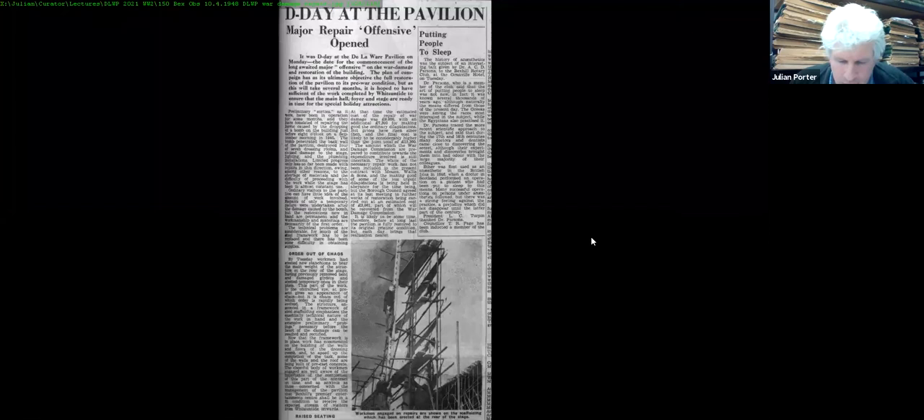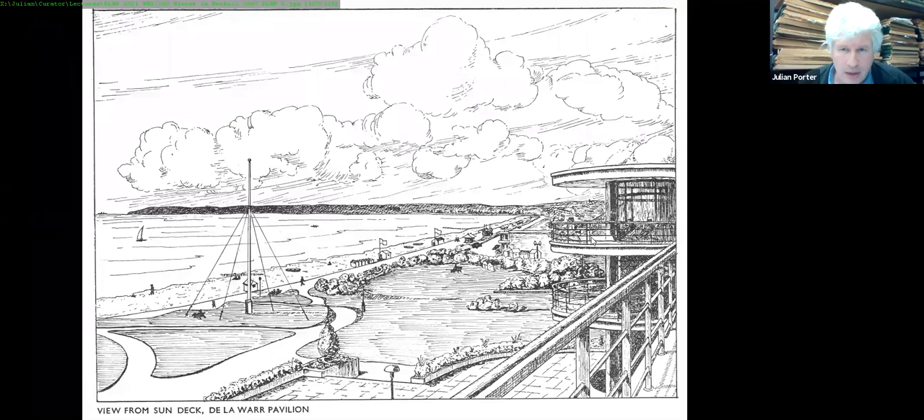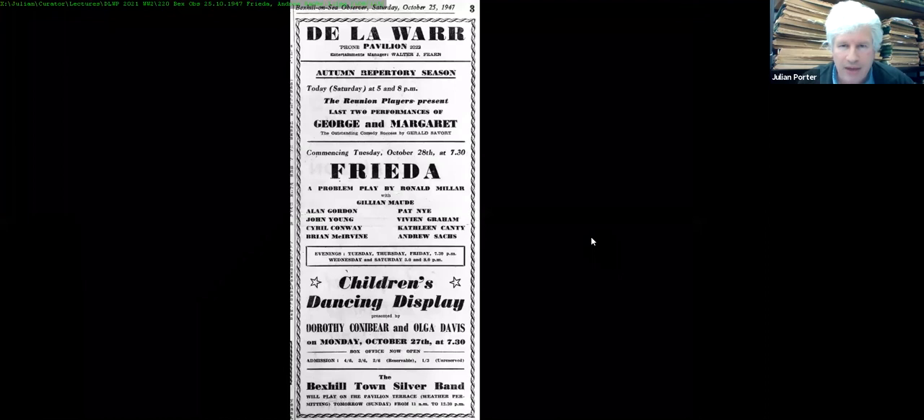Instead only very basic repairs were made, as seen from the 10th of April 1948 preparations. A guidebook with lovely drawings, originally prepared in 1939 and re-released in 1947 as Winter in Bexhill, shows the Pavilion and terrace as it would have looked just before the war. It includes a view from the roof looking across Pevensey Bay to Eastbourne — that stretch of coastline the Germans had planned to invade, but safe by 1947.